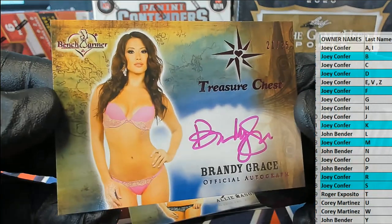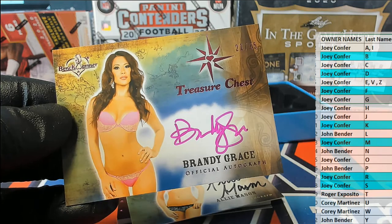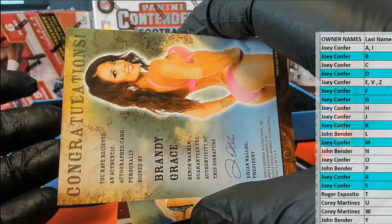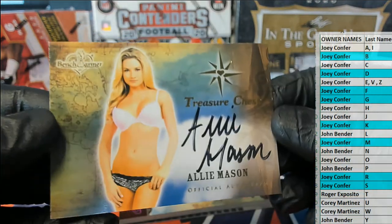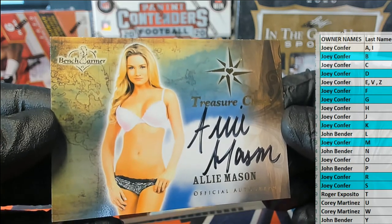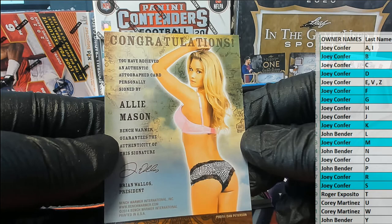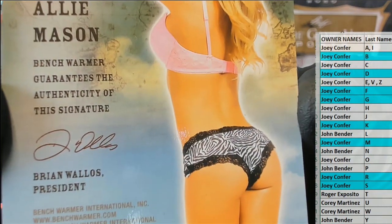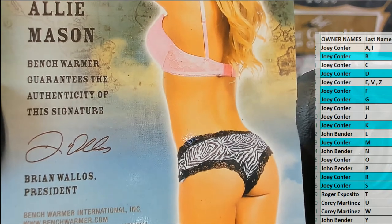Brandi Grace — letter G. Joey, that's coming out to you. 21 to 25. Allie Mason — letter M. Joey C. That's pretty cool how they did the shine on her hair like that — you can see right there. Pretty neat effect, like a silhouette.